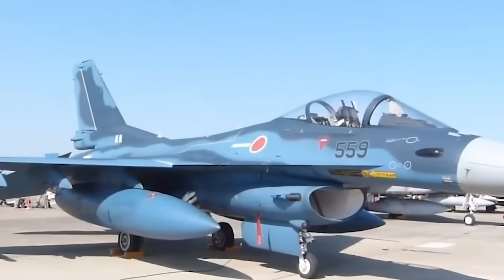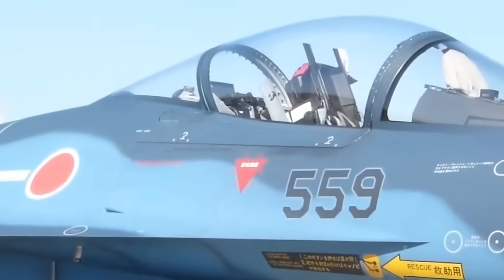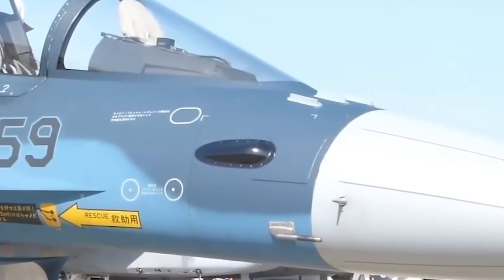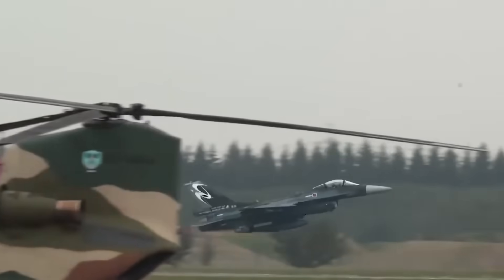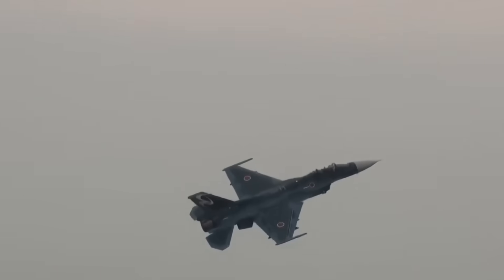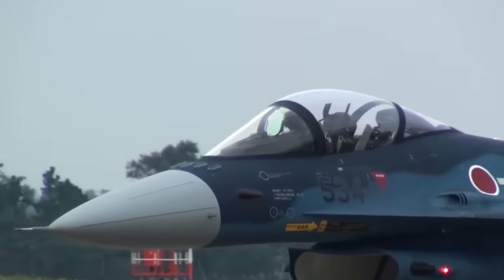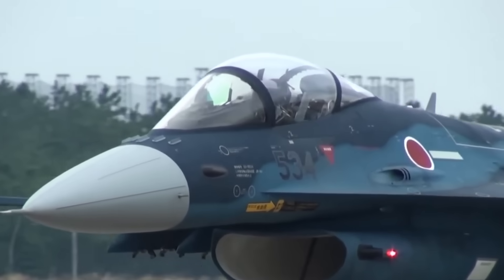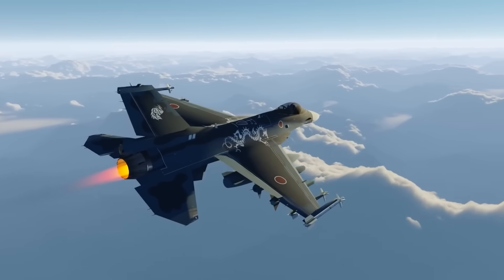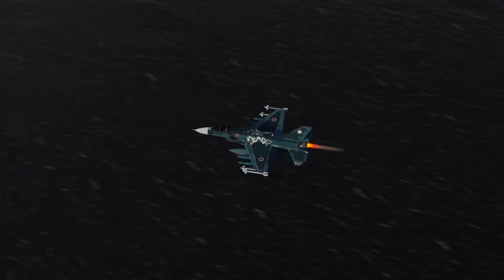So with the groundwork laid, what did Japan actually change? If you put an F-16 and an F-2 side by side, the differences seem subtle but they are profound. Mitsubishi Heavy Industries — a company with a legendary aviation history going back to the Zero fighter of World War II — led the charge. They didn't just tweak the F-16; they reinvented it for a single specific purpose.